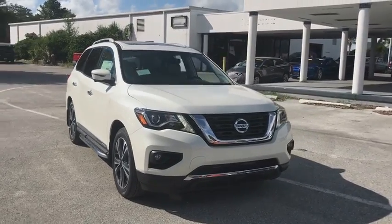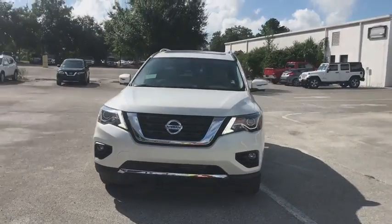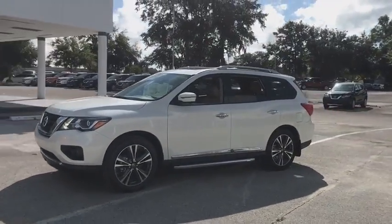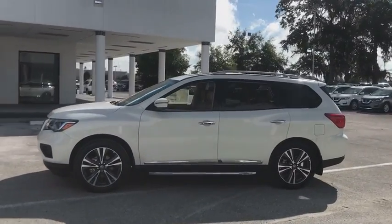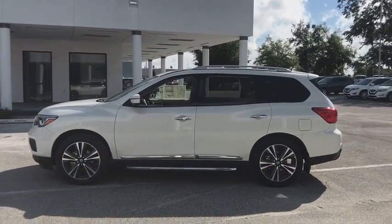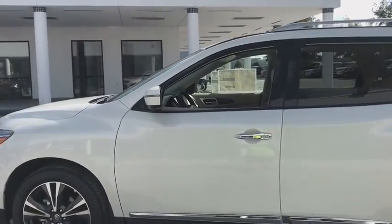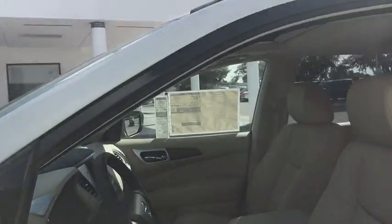The 2018 Nissan Pathfinder. The Pathfinder has a premium interior with three rows of seating for up to seven passengers, as well as versatile seating and cargo configuration. This SUV appeals to both truck lovers and car lovers. Here are some of this vehicle's great options.